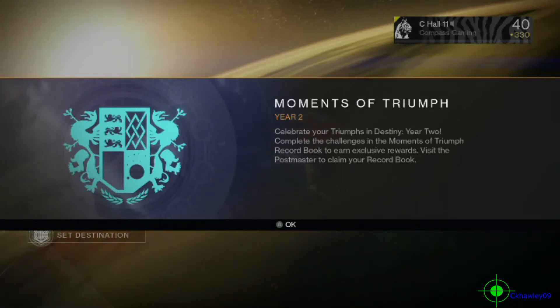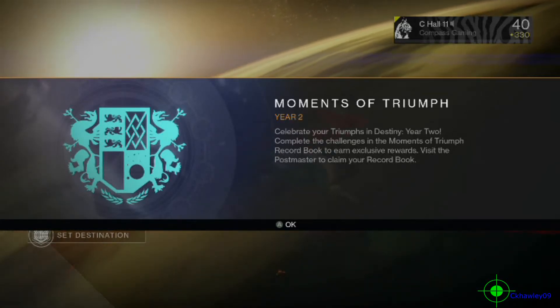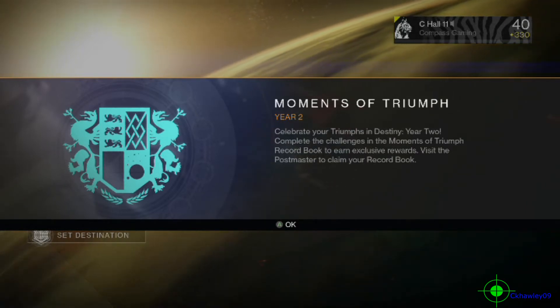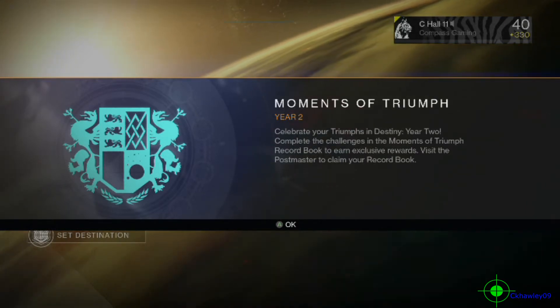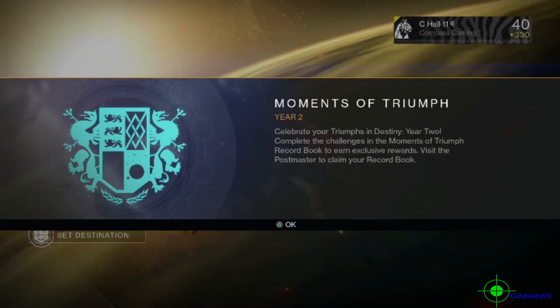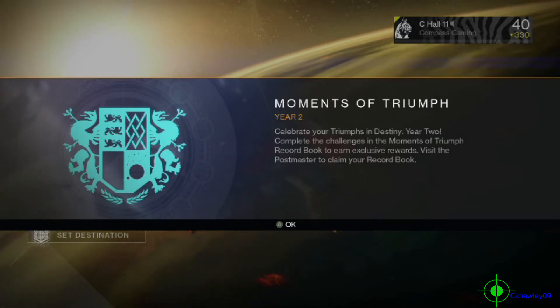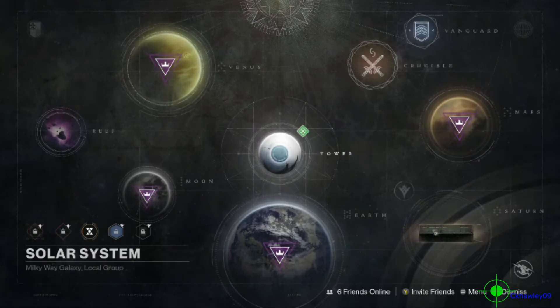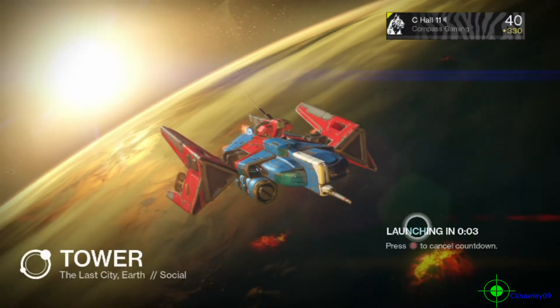D-Hall here, back inside of Destiny. Right when you log into Destiny and go into Orbit, Moments of Triumph Year 2 pops up. Celebrate your Triumphs in Destiny Year 2 — complete the challenges in the Moments of Triumph record book and earn exclusive rewards. Visit the Postmaster to claim your record book. So we're going to do just that and go to the Postmaster to see what he has to offer.